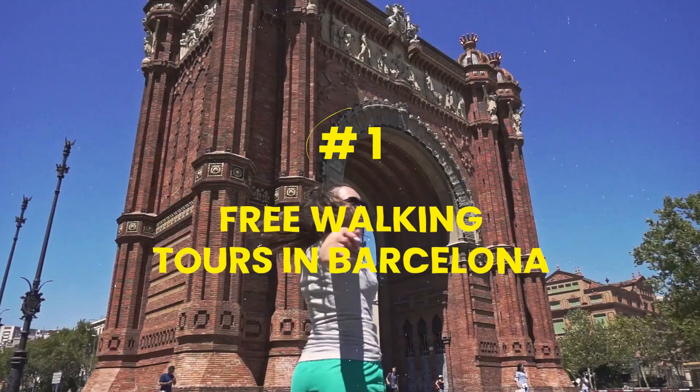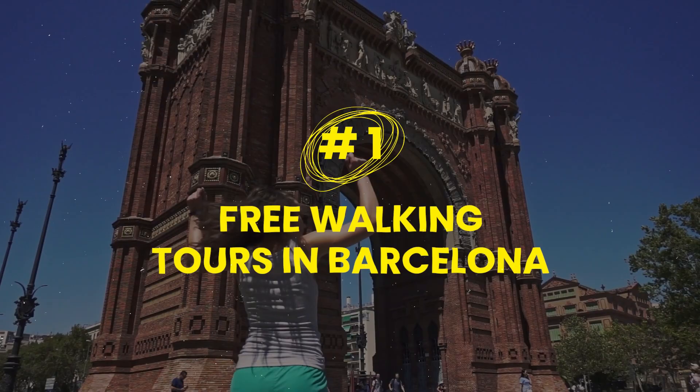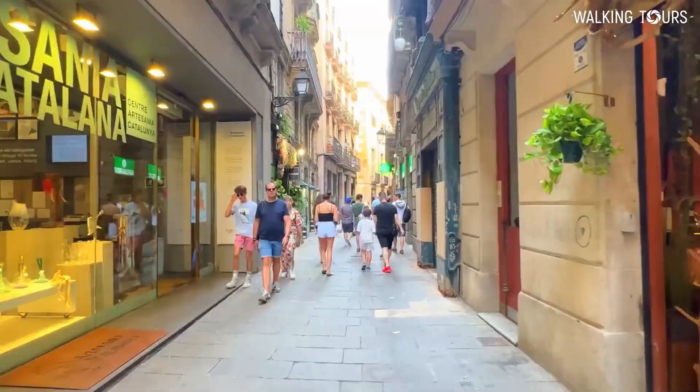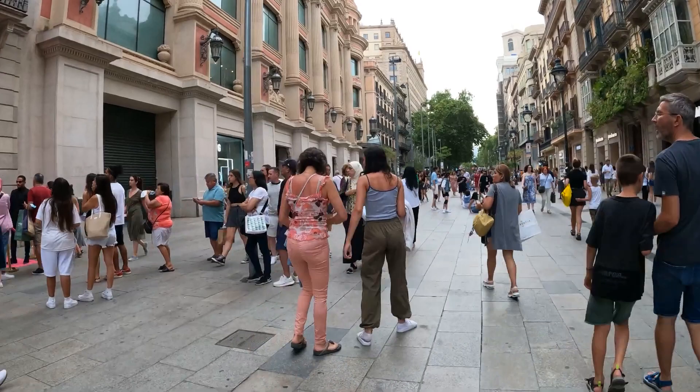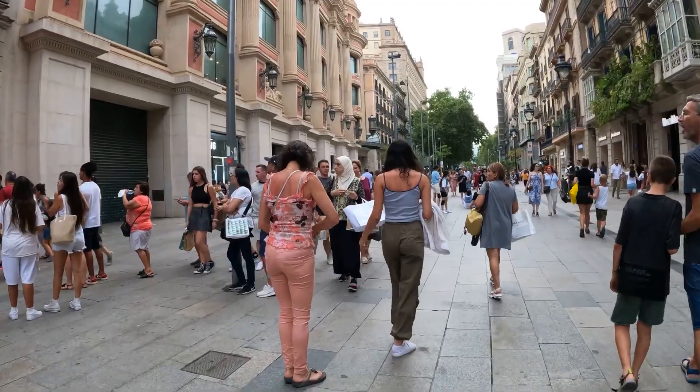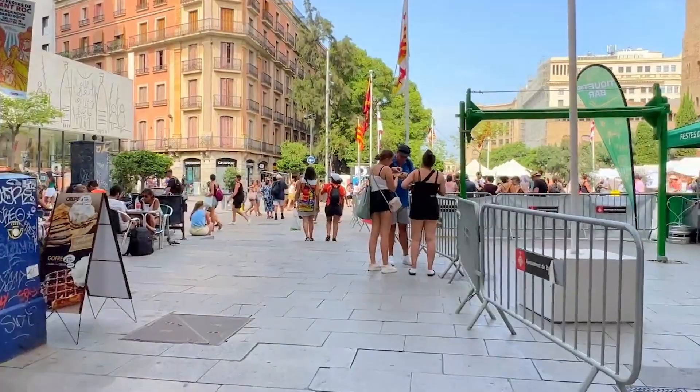Number one: free walking tours in Barcelona. Barcelona is one of the most walkable cities in the world, and it's also the best way to explore the city. Iconic landmarks like La Sagrada Familia, Casa Batlló, Casa Milà, and Park Güell are best explored by foot. Walking tours take you around these places and you are accompanied by a local guide.